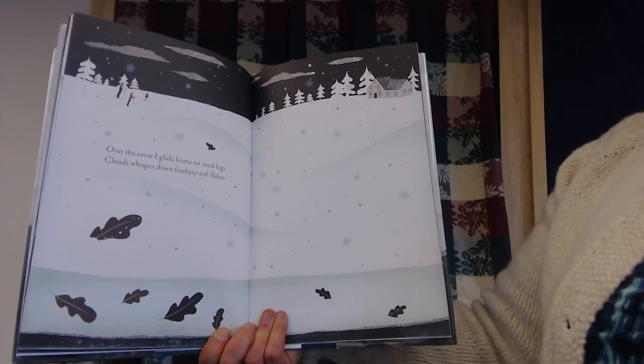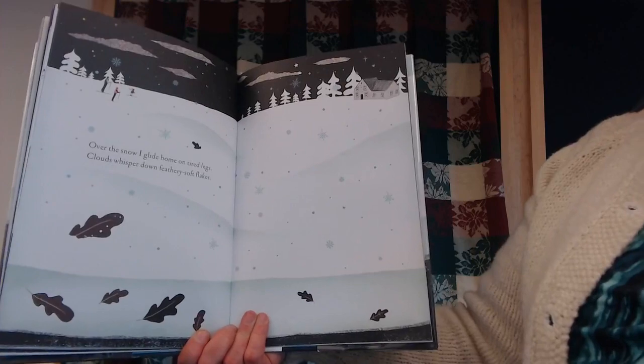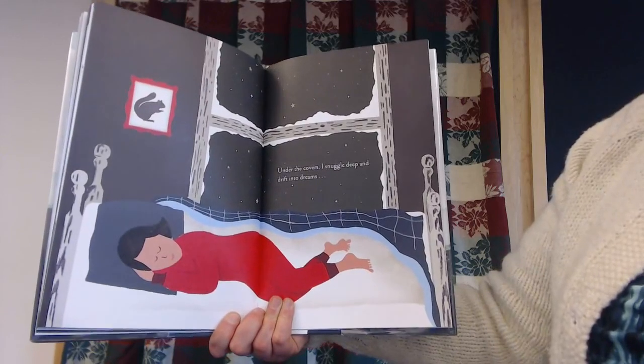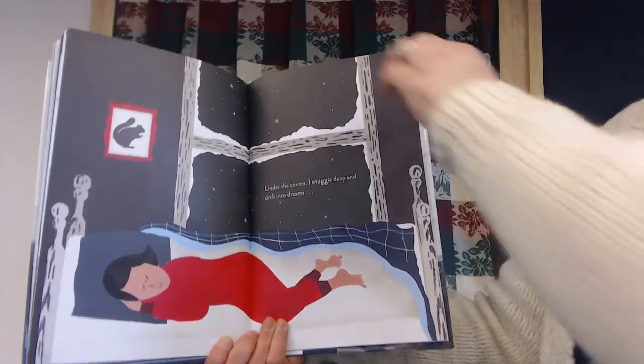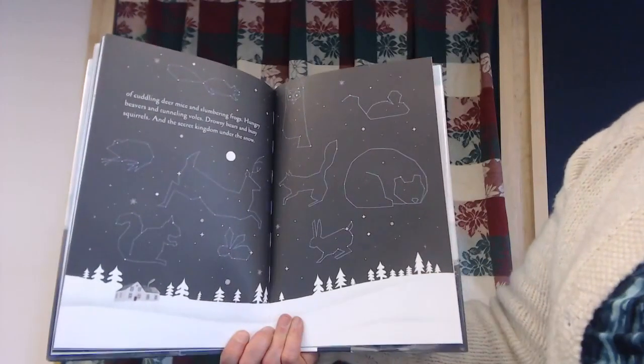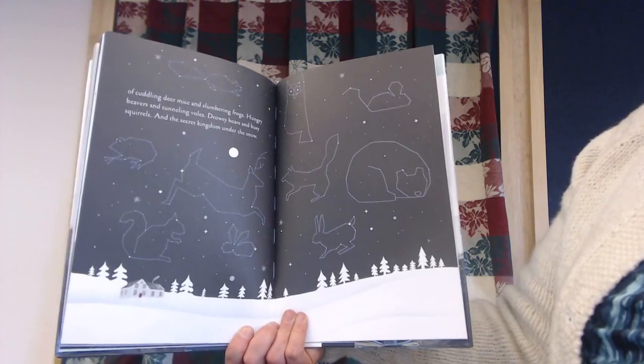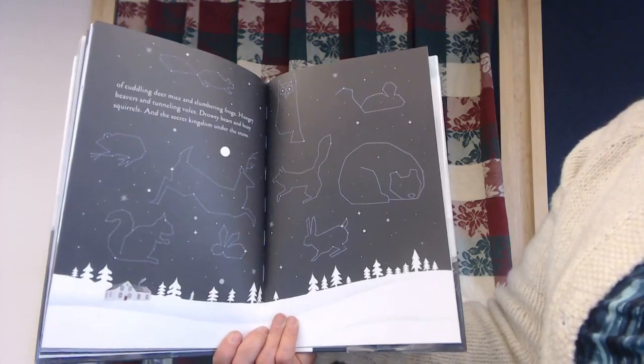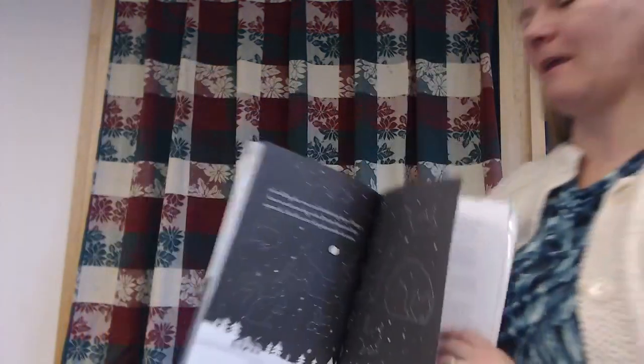Over the snow, I glide home on tired legs. Clouds whisper down feathery soft flakes. Under the covers, I snuggle deep and drift into dreams of cuddling deer mice and slumbering frogs, hungry beavers and tunneling voles, drowsy bears and busy squirrels, and the secret kingdom under the snow. Did you guys know that animals live under the snow and make their homes like that in the winter? That's kind of interesting, isn't it? All cozy and warm, kept away from all this wind because they're hiding under the snow.